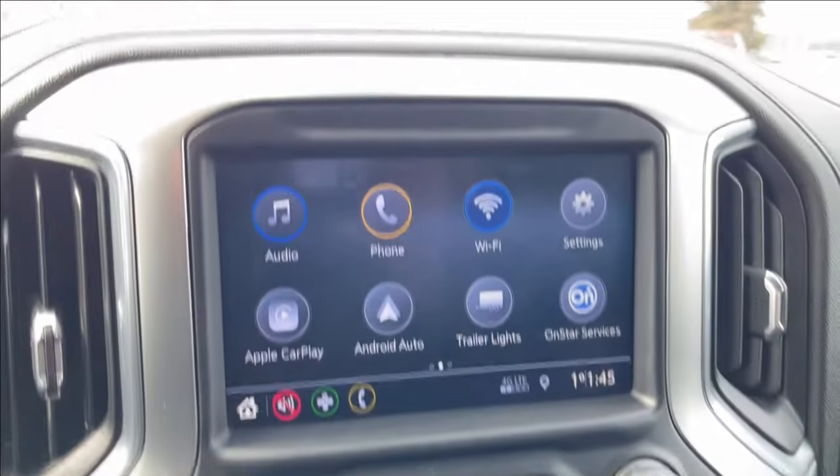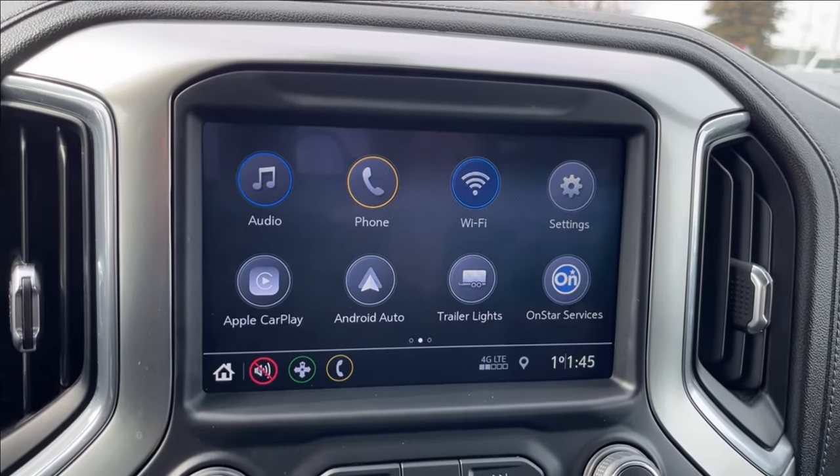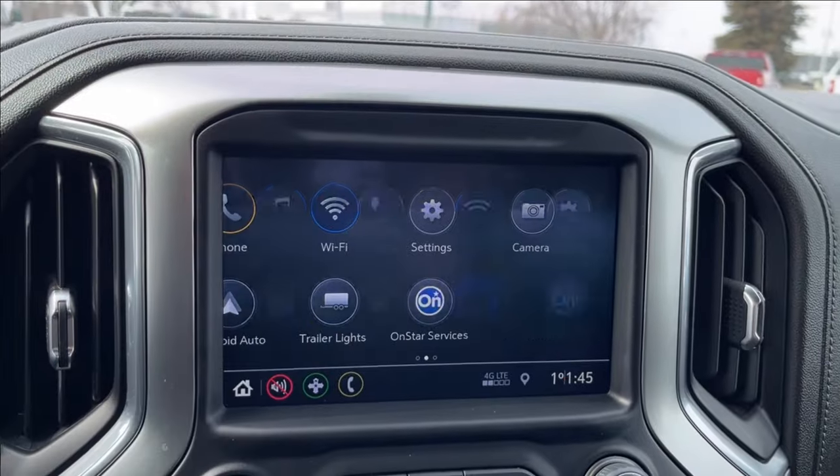Here onto the entertainment system: Apple CarPlay and Android Auto with built-in Wi-Fi hotspot, OnStar services, and navigation.